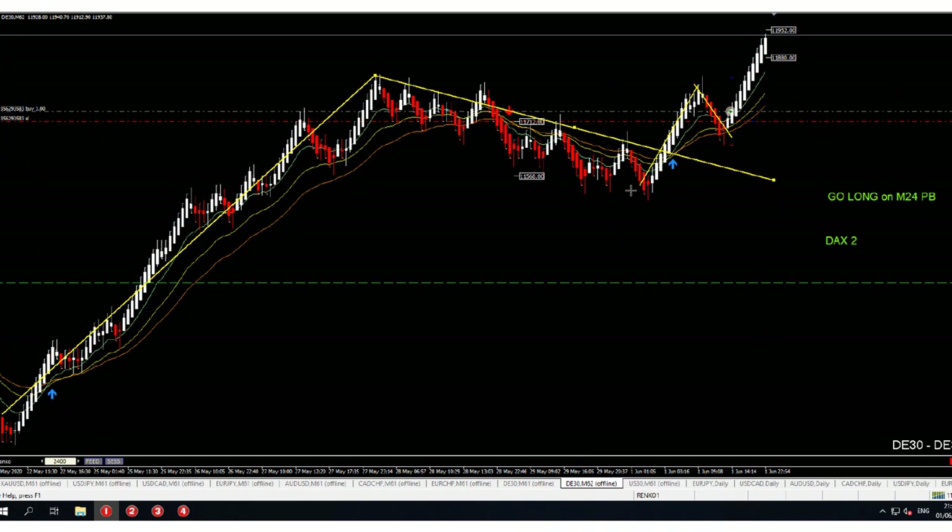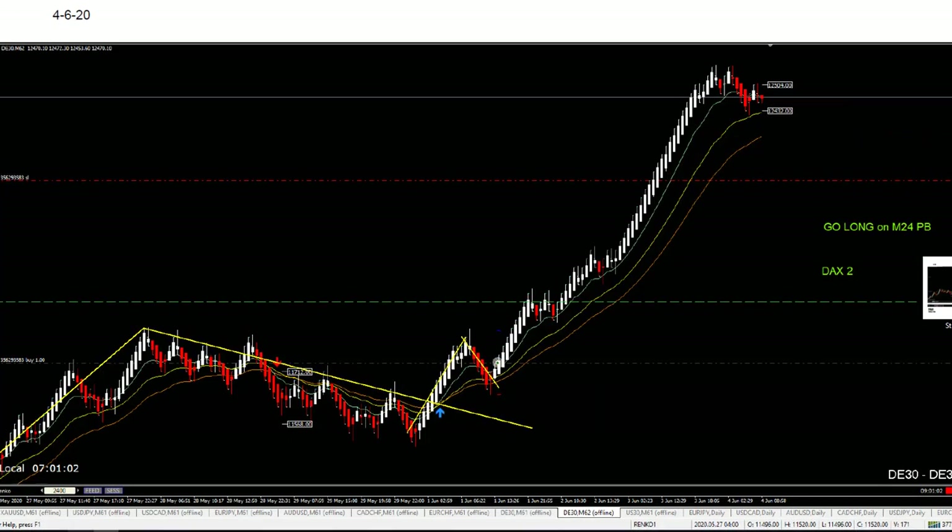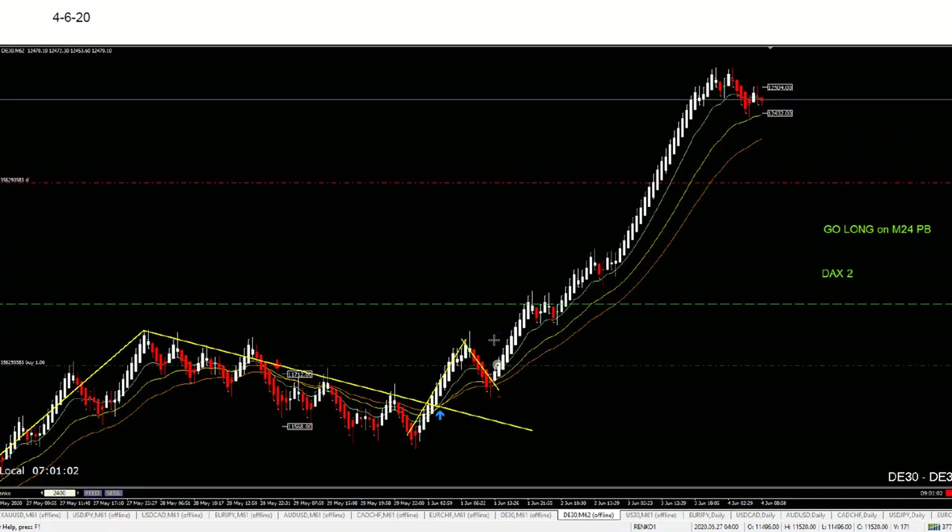And this is DAX — also higher settings. We see a 240 entry, then price went up. Another winning trade. He was able to catch a really, really big move on DAX.